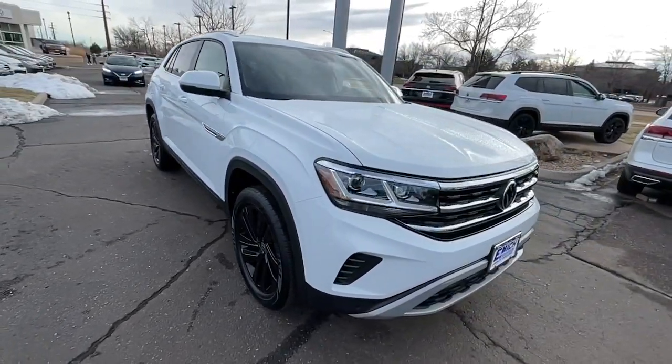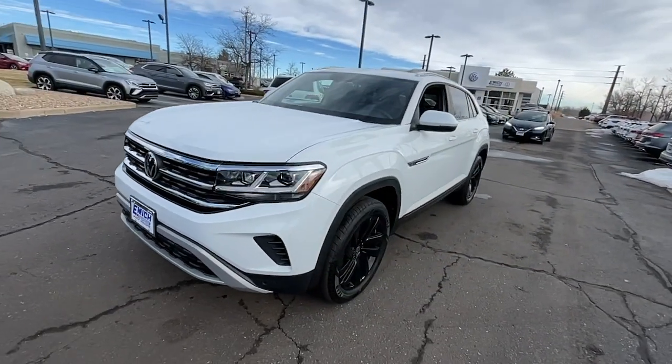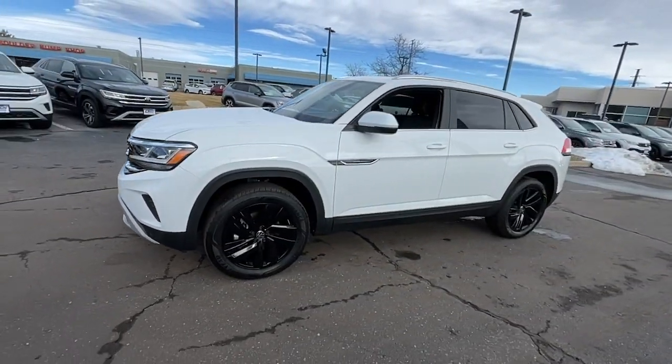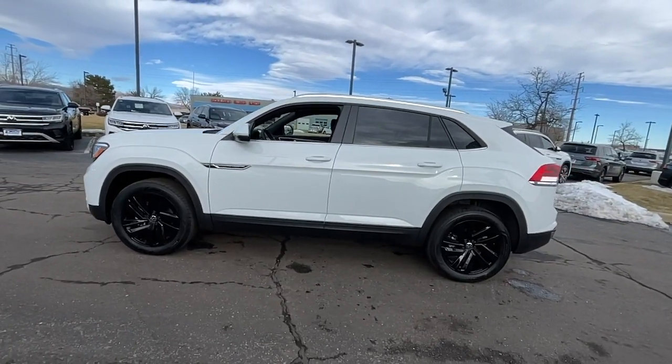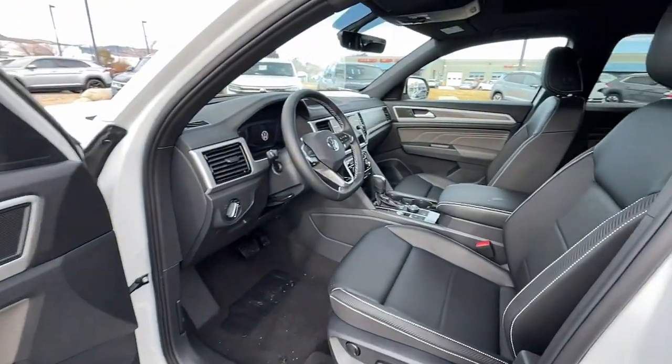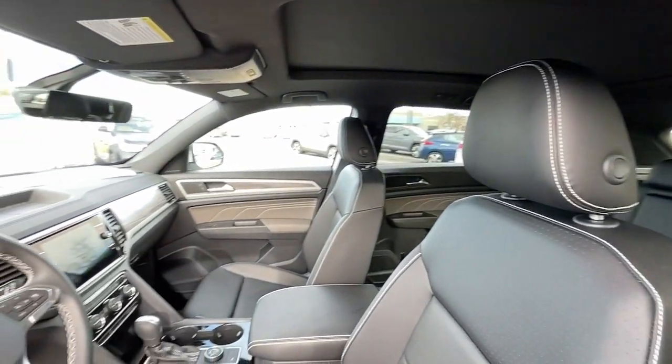Panoramic roof, keyless entry, satellite radio, power lift gate, fog lamps, heated mirrors, electronic stability control, dual zone AC, power driver seat, heated front seat. Punch up your daily drive in this muscular Atlas Cross Sport.